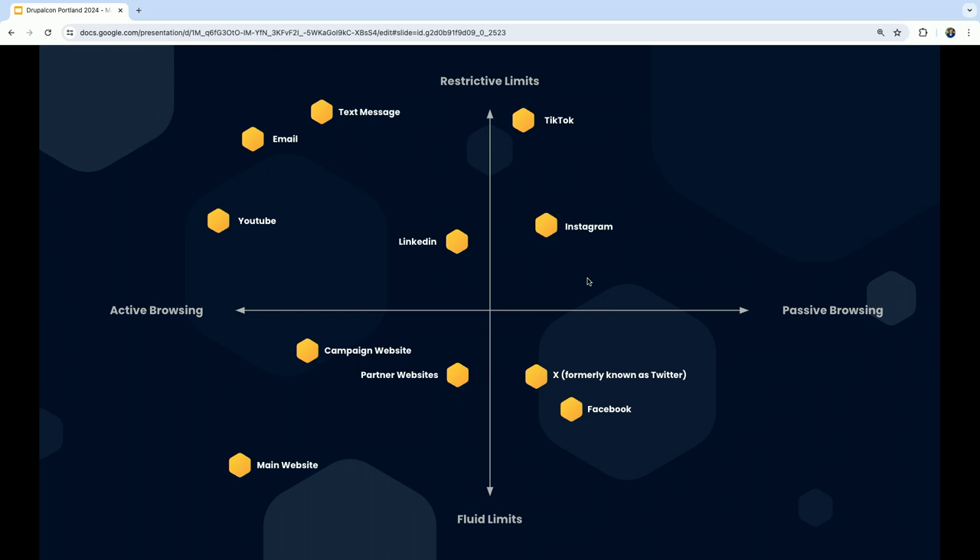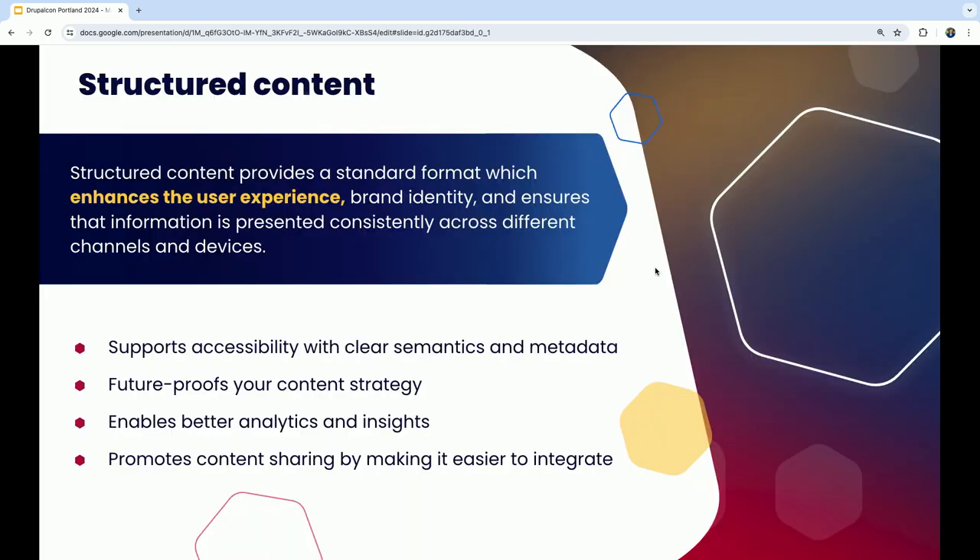There's a huge difference between people actively browsing your content and people passively browsing, and there are different channel strategies depending on where you put your content — multiple websites, your main website, social channels, text messages, or emails. Some people say just pick one or two channels, but when you need to scale you have to hit more channels. Snapchat was a great investment five years ago but you barely see it now — you need a scalable approach to hit all of these different channels.